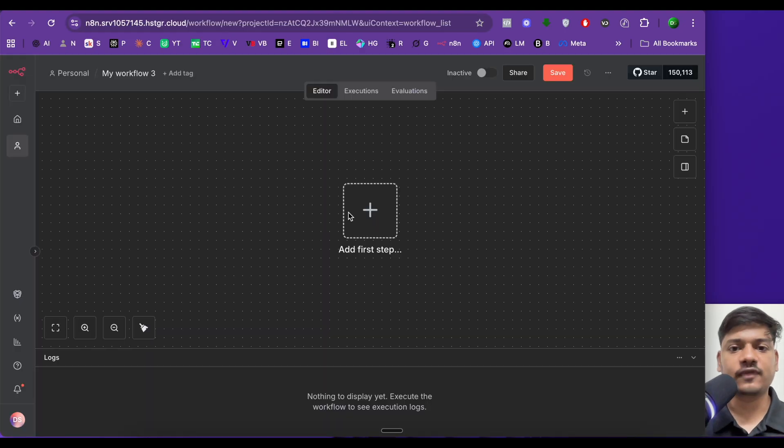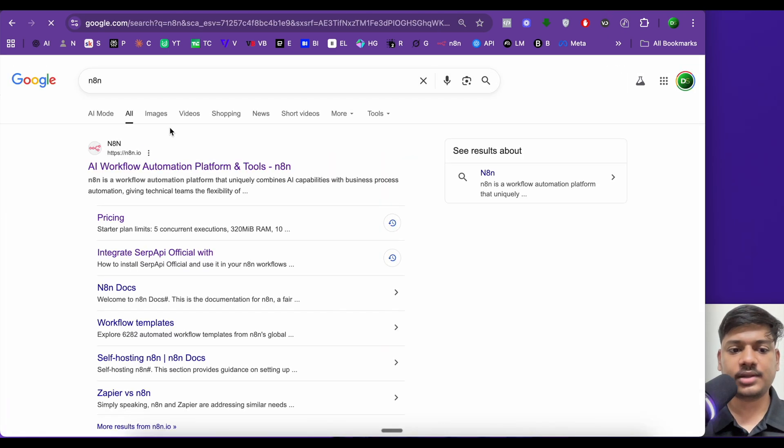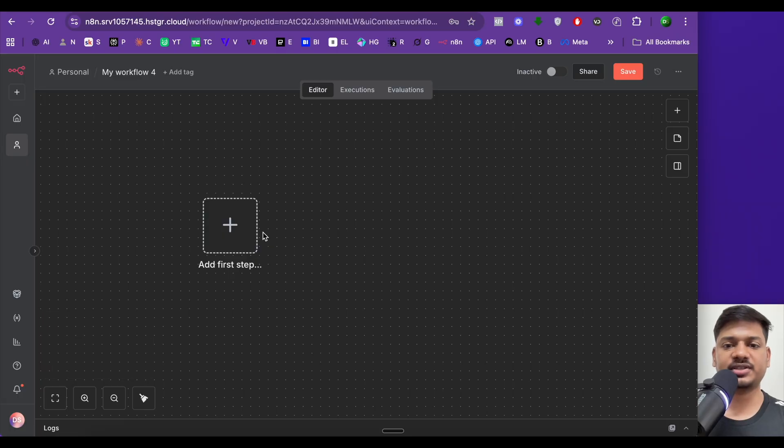Now we'll build this entire workflow from scratch. For this, you'll need an n8n account. If you don't have one, go to Google, search for n8n, click the link, and sign up. First, we'll add a WhatsApp Business Cloud node.